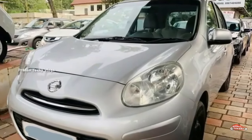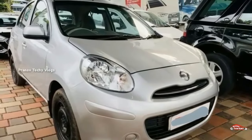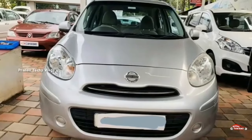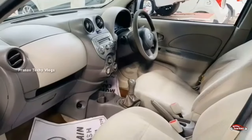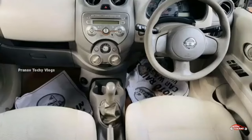Nissan Micra. We have a 13 registration. We have an option for XV. We have a diesel variant. It has a single ownership and a manual transmission.